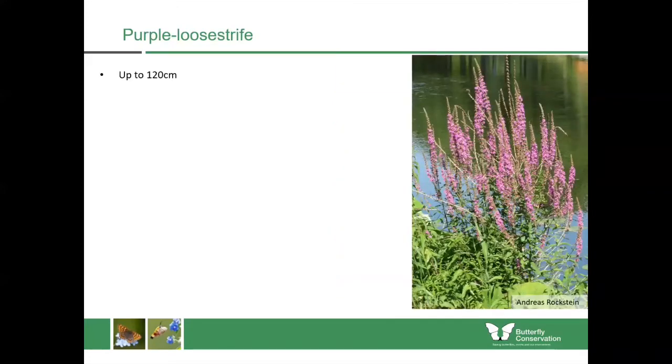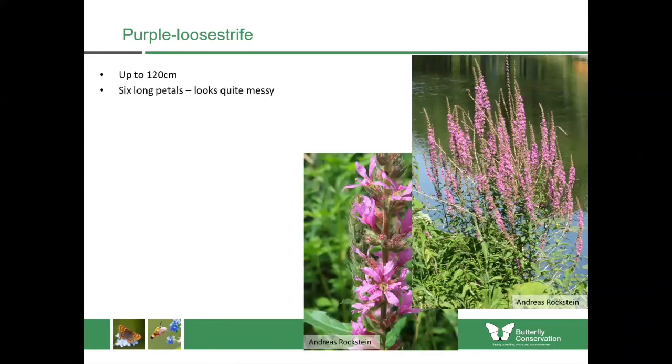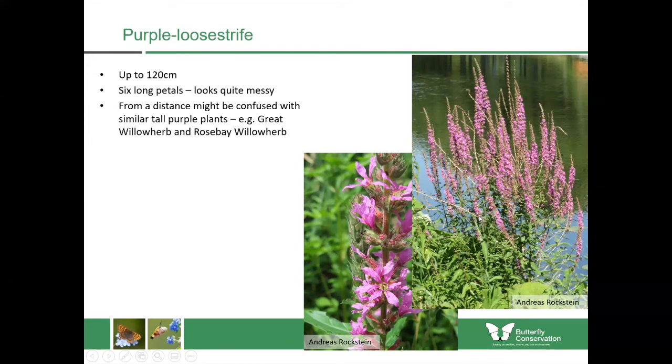Purple loosestrife is the first of our tall purple plants, growing to about 120 centimetres tall in damp places. If you look at the petals they've got six long petals which look quite messy — what you're looking for are these long stems covered in purple flowers the whole way down. From a distance you might confuse it with similar tall purple plants like great willow herb and rose bay willow herb. You'll mostly find it at the margins of lakes, rivers and ponds.